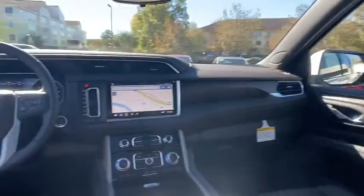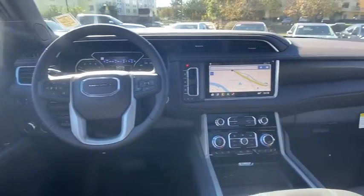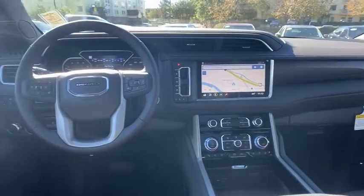Auto-dimming rearview mirror, advanced technology package, universal garage door opener, power windows, heated front driver and passenger seat, fog lights, compass, security system.